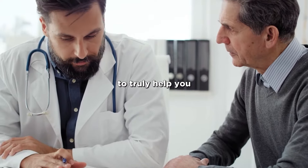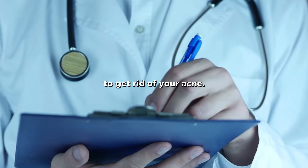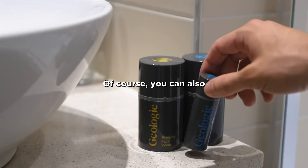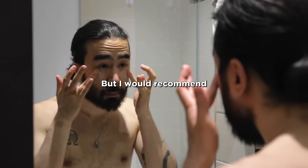Dermatologists are trained to truly help you with your skin problems, so always consult a dermatologist in order to get rid of your acne. It's literally the best thing you can do to get clear skin. They offer you special treatment suited to you as an individual. Of course, you can also test products yourself to find out what works for you and what doesn't, but I would recommend the first option.